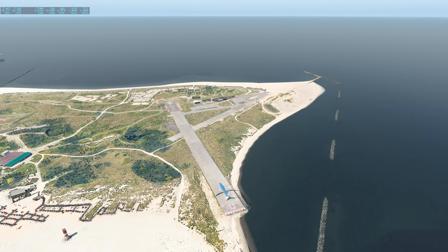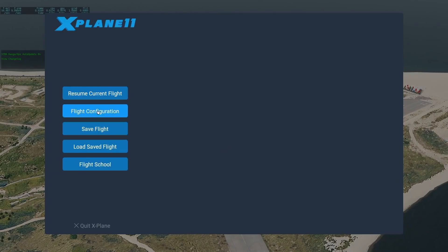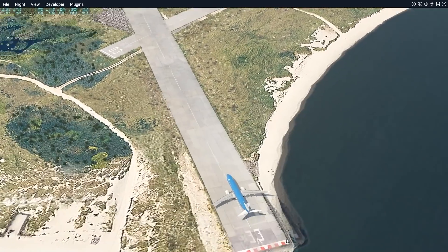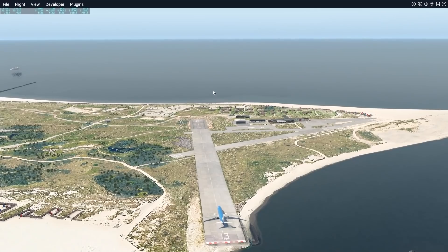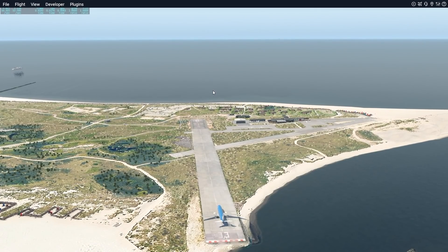We have some even smaller runways here — the smallest one, runway 06, is only 260 meters. What kind of planes can even fly here? What you for sure cannot fly here is this 737. Well, actually quite some time ago, there was an actual 737 that came in to this airport. I'm not joking.